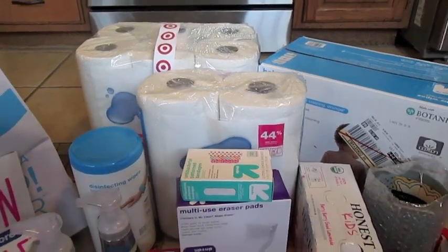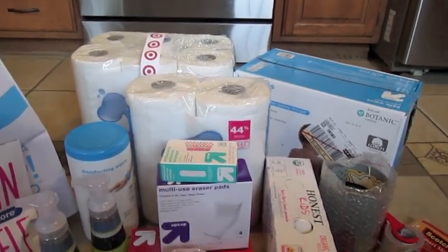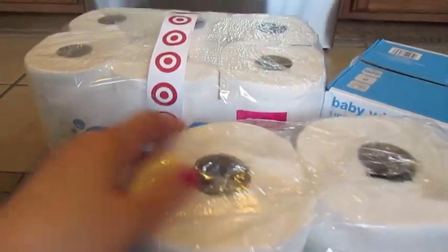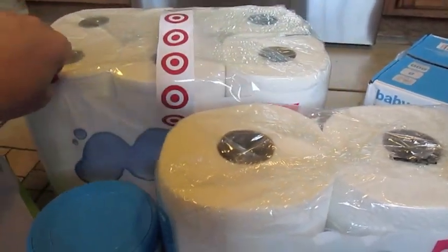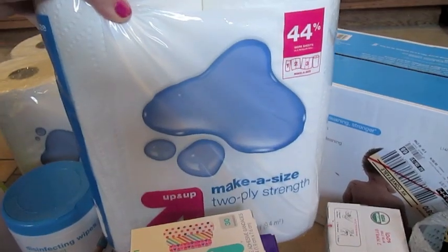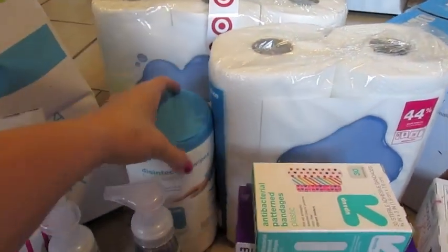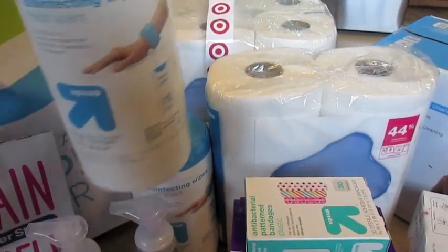Then at Target, I got all the things that we needed for the school list, and then a couple of household things for us. So I got a big thing of paper towels to have here at home, and then two paper towel things to send to school. I also got some disinfecting wipes to have at home and one to have at school.